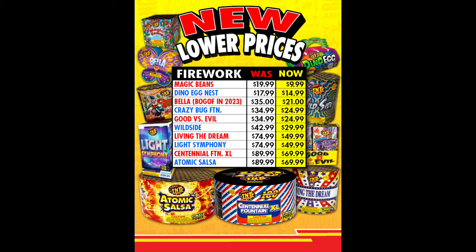Some very good stuff here, especially Magic Beans, the Centennial Fountain XL, Wildside, and Living the Dream — all really nice fountains that dropped a considerable amount in price this year.